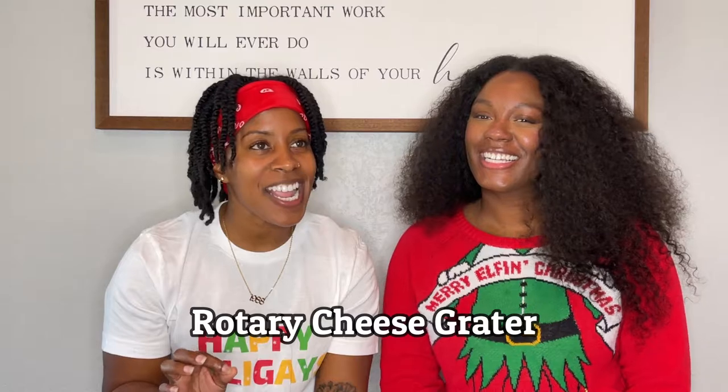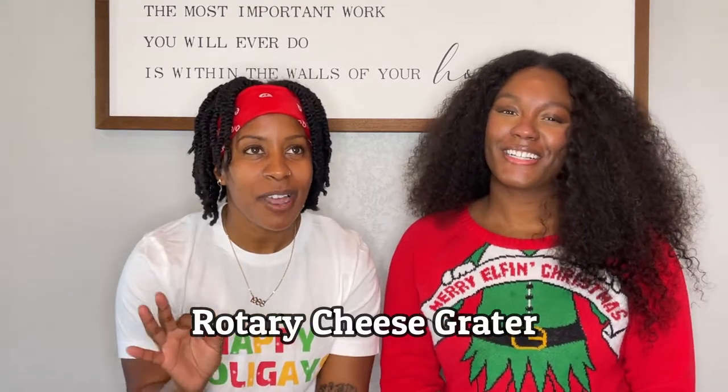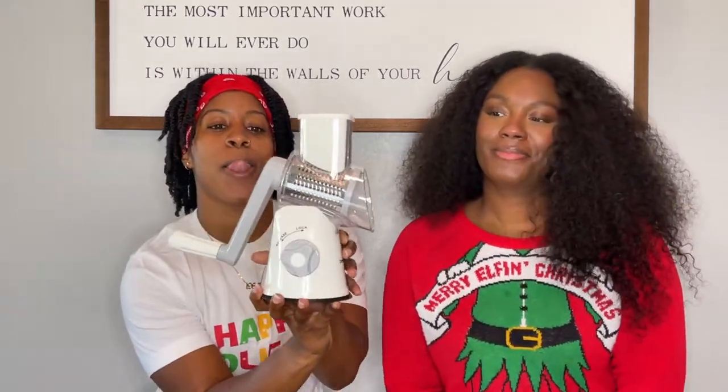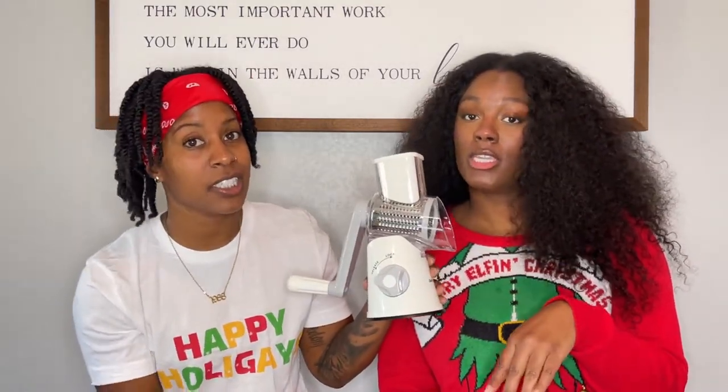Item number six on our must-have list is the rotary cheese grater. And it's not just any cheese grater — look at this bad boy. This thing is about to make your homemade mac and cheese so easy.